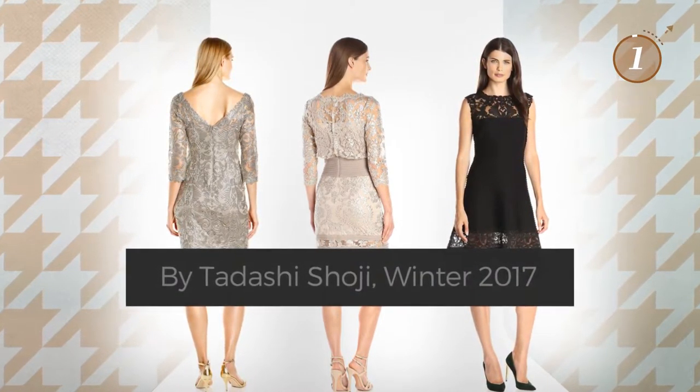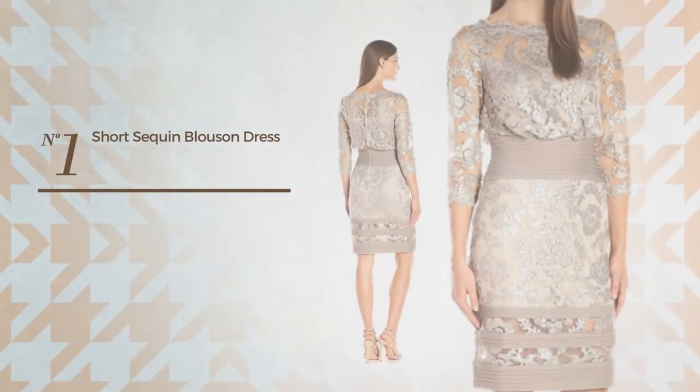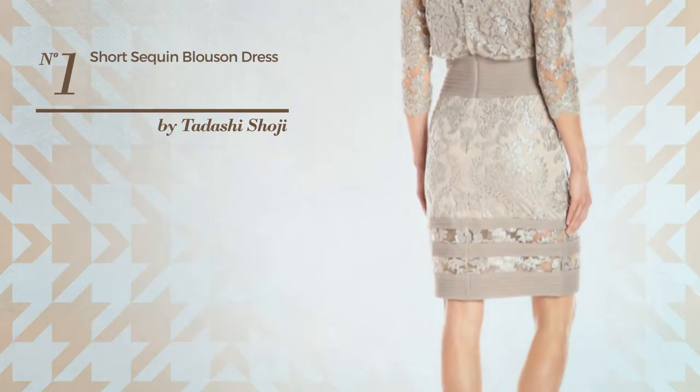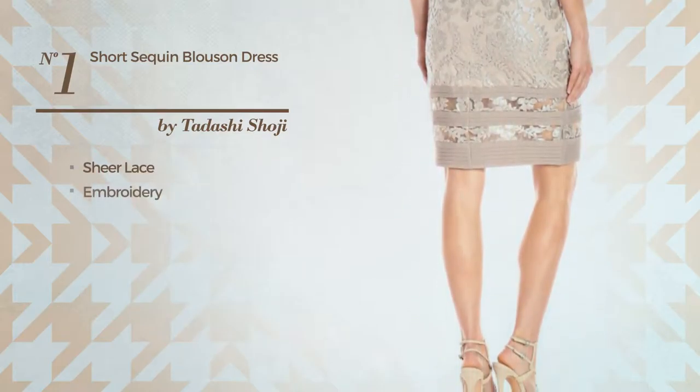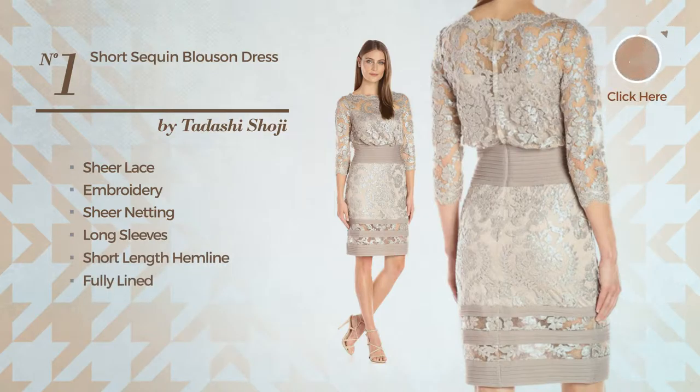Number one: an all-blues dress featuring an illusion look made of stretchy lace, styled with embroidery and enriched with sheer netting. This dress includes long sleeves, short length hemline, fully lined, and band. Available exclusively in this color.